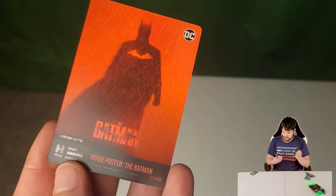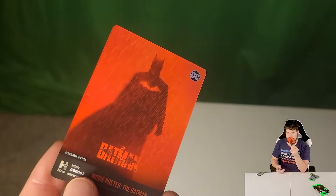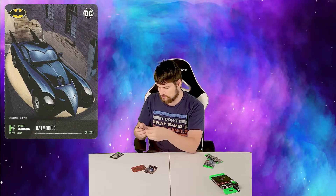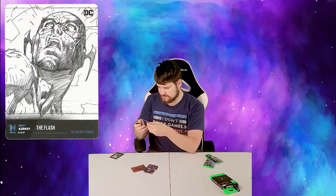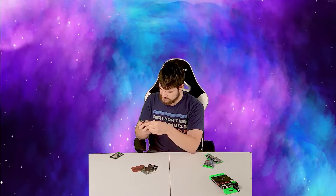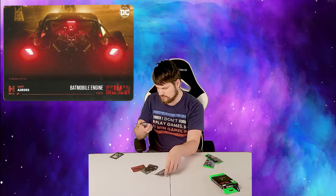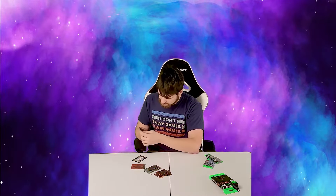Opening the second pack, I'm going to say right off the bat this red Batman is my premium card — it is very shiny. I also got the Batmobile, Crisis on Infinite Earths, a sketched Flash, the Joker, the Riddler, and panel five which is also shiny. Panel three and panel five are shiny, but I'm pretty sure the red Batman is the premium card — it has a mint number on the back.